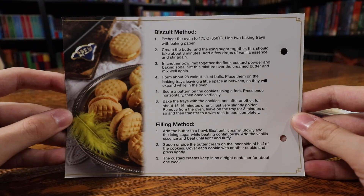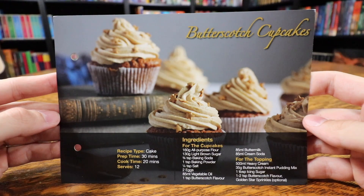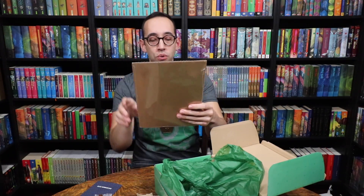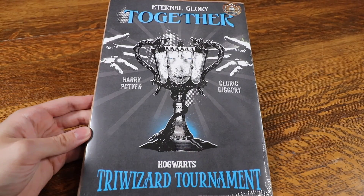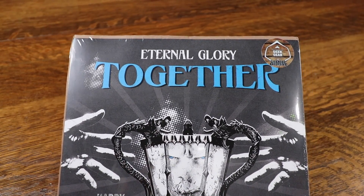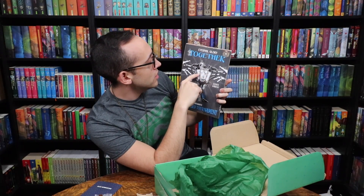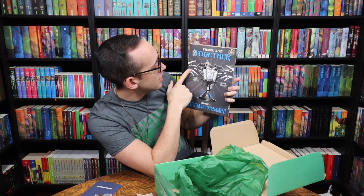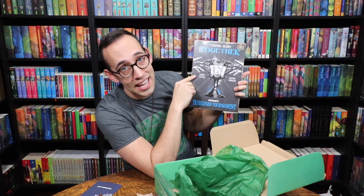We have two delicious looking recipes — custard creams and butterscotch cupcakes. I probably won't be making these, but I'll show them in case you'd like to. What's odd is we didn't receive any recipes in the January box, so I wonder if they're stopping that altogether. And of course we have a print — the Triwizard Tournament print. It features the Triwizard Cup, Harry Potter, and Cedric Diggory as the two Hogwarts champions, 'eternal glory together.' Voldemort's face is in the middle of the cup, though he has blue eyes — he should have red eyes, but it wouldn't match the blue lettering.